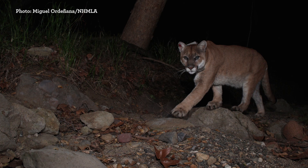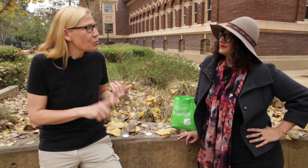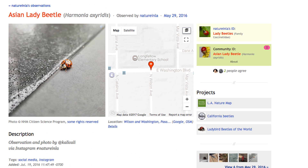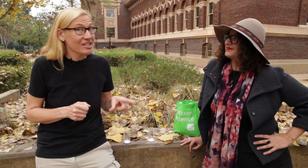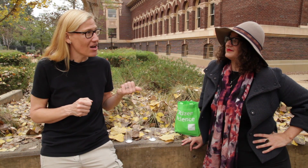If you see the P-22 mountain lion, definitely send us a photo. You can send observations via Twitter, Facebook, or Instagram to Nature in LA. You can text them or email them to naturein@nhm.org. Or you can use the free iNaturalist app and send them into any of our projects, especially our nature map. Our nature map is on display not only on the website, but live in our nature lab exhibit.